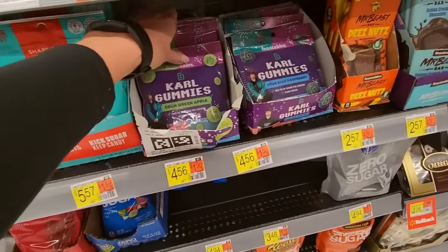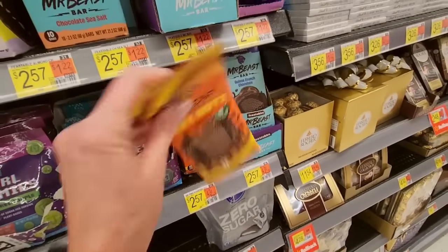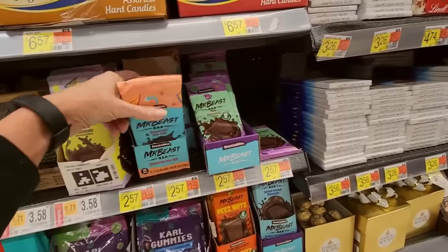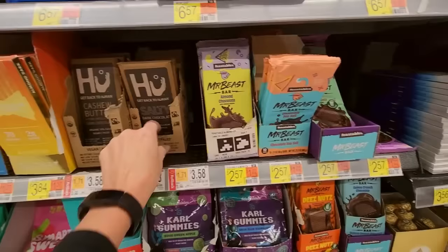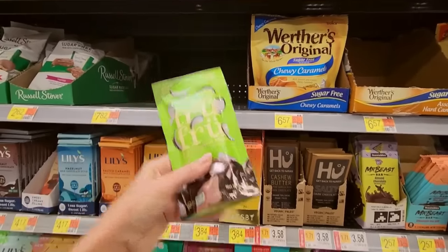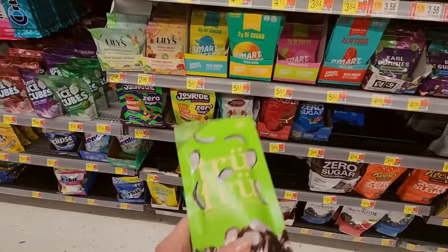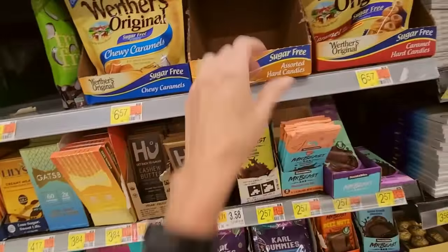Carl Gummies — there's only one Carl, I don't know who you are but you ain't it. Mr. Beast bars! These are all broken. Real coconut melts — no, that doesn't go here, but it looks like it would be in with this. I'm going to lovingly set it there. I don't know and I don't feel like walking back there. These are hard candies.